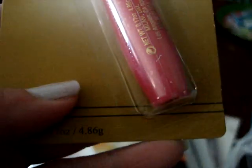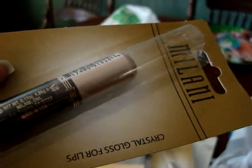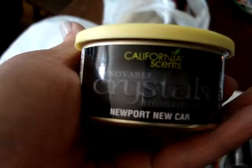I picked up an elf smudge brush — it's got a nice tip to it. Then the Milani Crystal Gloss in Fruit Punch, and another Milani lip gloss in Sheer Dark Honey. I also picked up a car scent by California Scents — Newport new car scent.